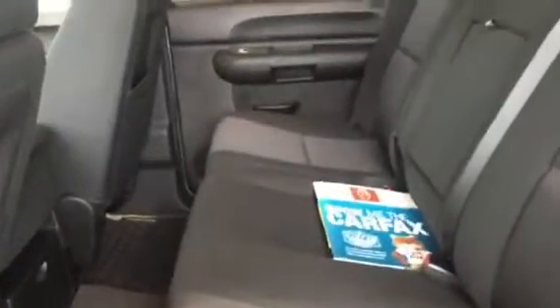It is a local trade-in, clean Carfax. I just want to go ahead and show you the inside — no rips or tears, no stains, interiors are in really nice shape.